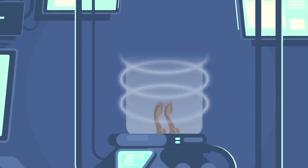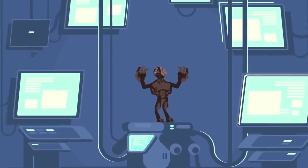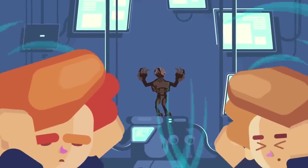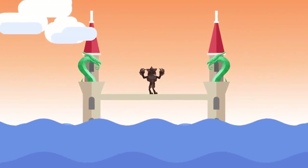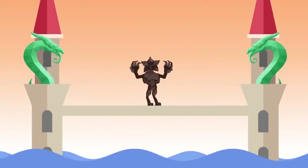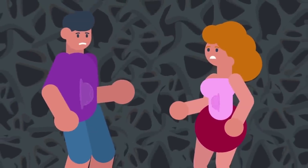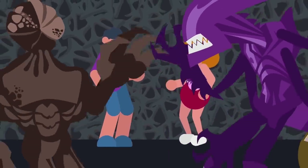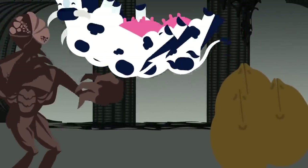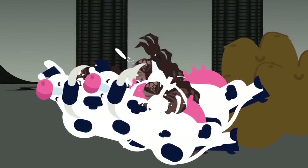The Demogorgon is a creature accidentally brought into our world after a series of government experiments designed to tap into the psychic abilities of young children went horribly wrong — a native of the dimension known simply as the Upside Down. We actually know very little about the Demogorgon or its home plane of existence. It's believed that the Demogorgon reproduces much in the same way as a xenomorph, by implanting larvae into living hosts. But it's just as possible that the Demogorgon reproduces by laying eggs, and merely brings back living prey to be consumed by its spawn.